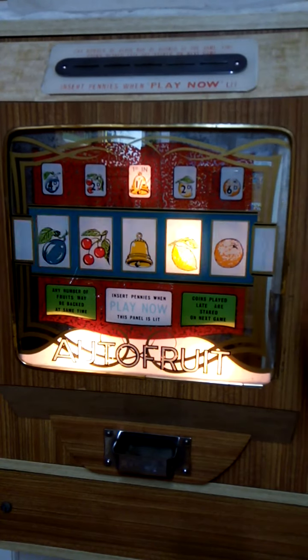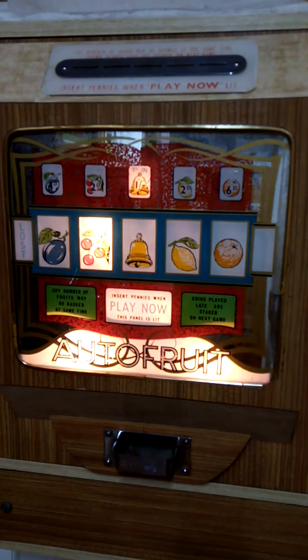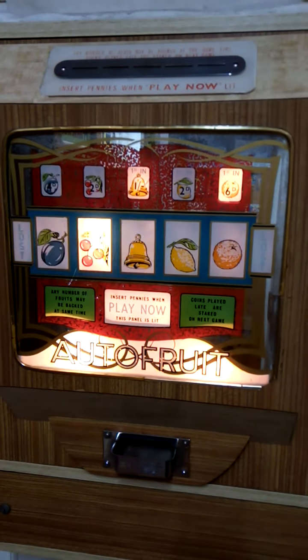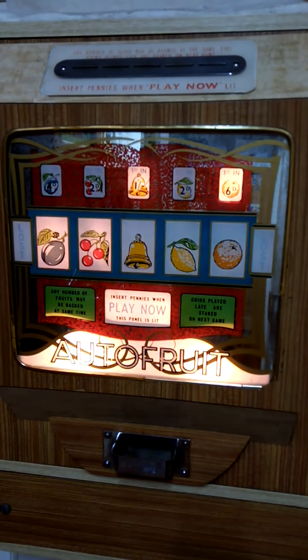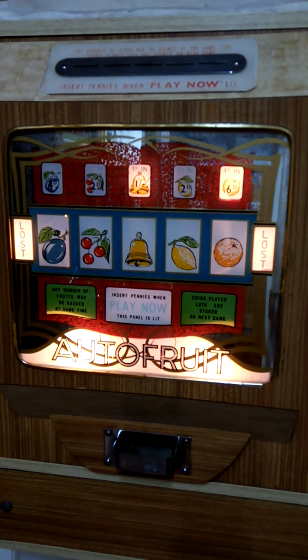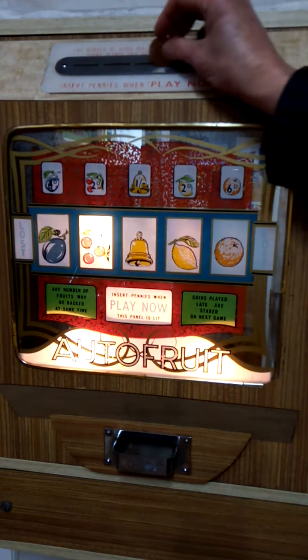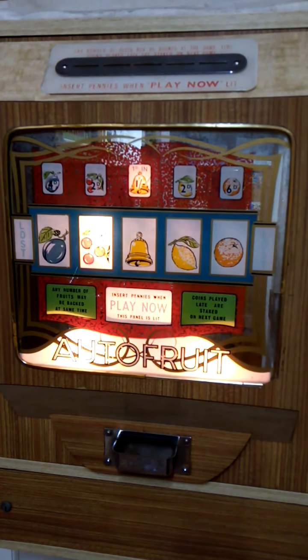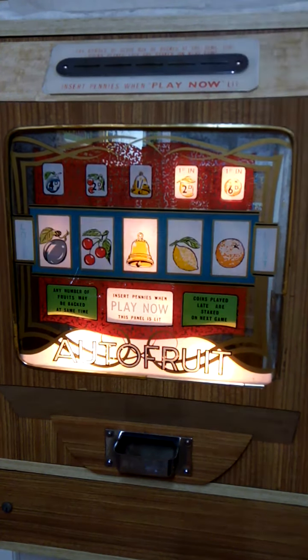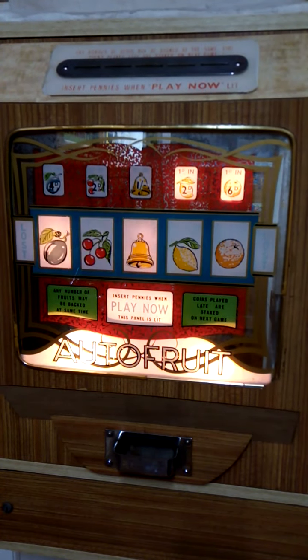We'll stick with the bell. Coin seven. Just seeing if we get the loss to come up — we'll try bell and orange. That's seven and eight. Lost. Bell again. And we'll finish with orange and lemon — and that's the twelve coins in autofruit two.